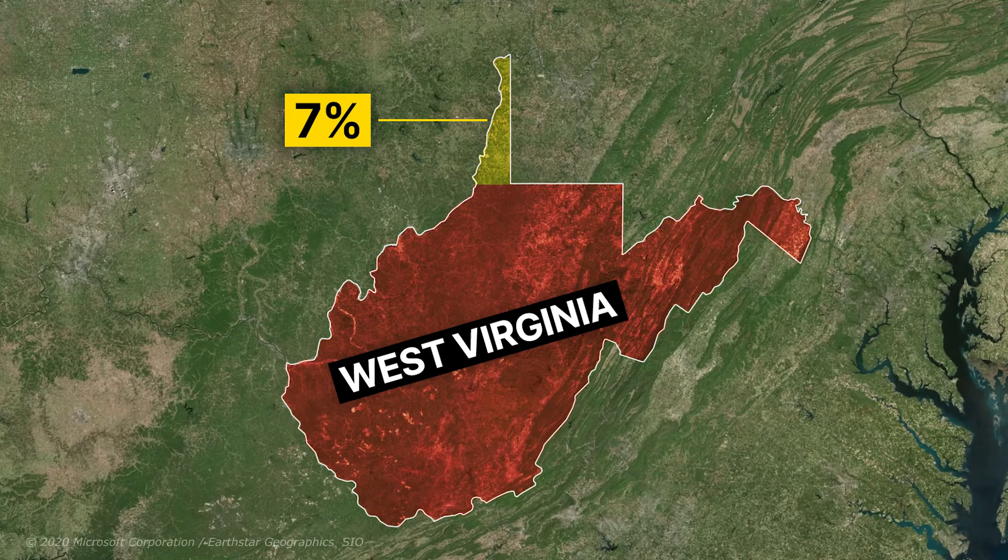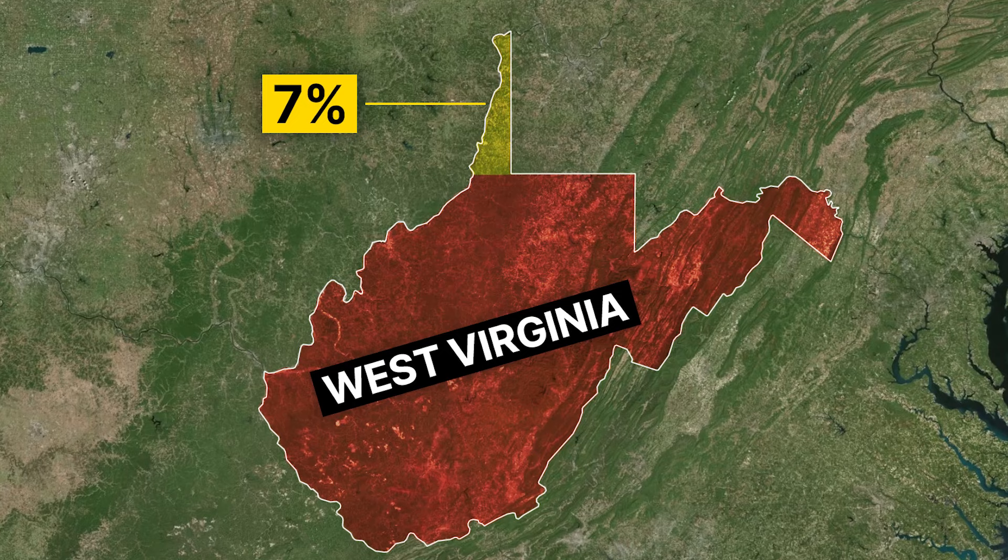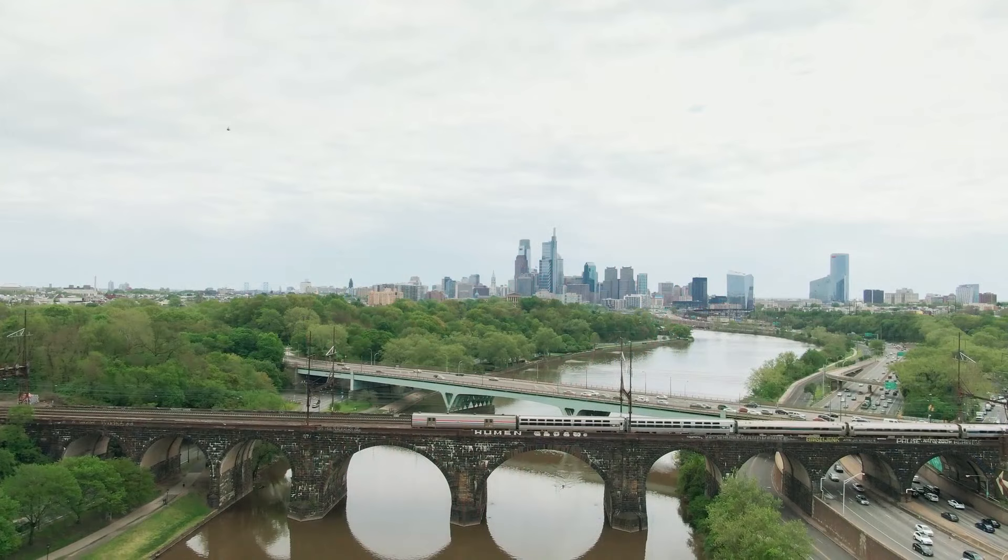According to the 2020 census, the population of this area is slightly less than 130,000 people, representing a decrease of 5.8% compared to 2010, which constituted about 7% of the total population of West Virginia.